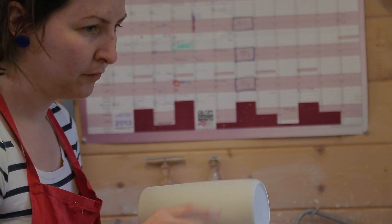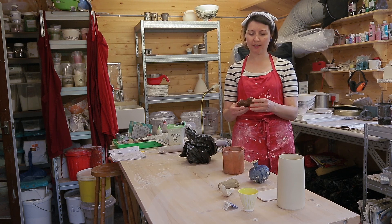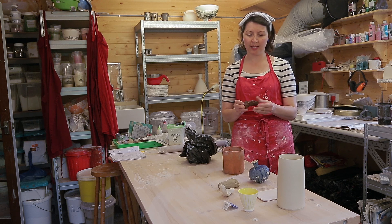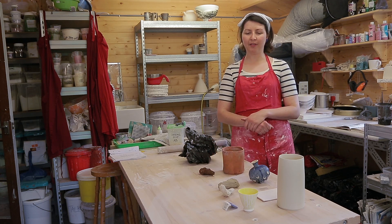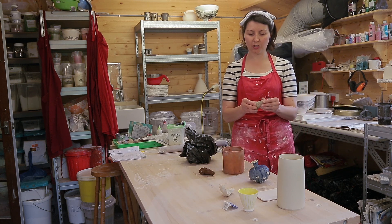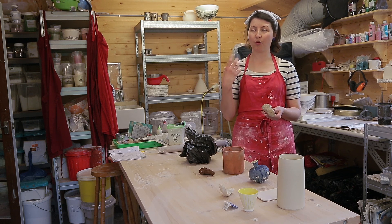There are different clays out there. I mainly use porcelain, but there is earthenware, which is a darker clay. Often it can be white, but it is fired lower, at a maximum of 1100 degrees. Then there is stoneware, which you can fire higher and it loses completely the porosity.